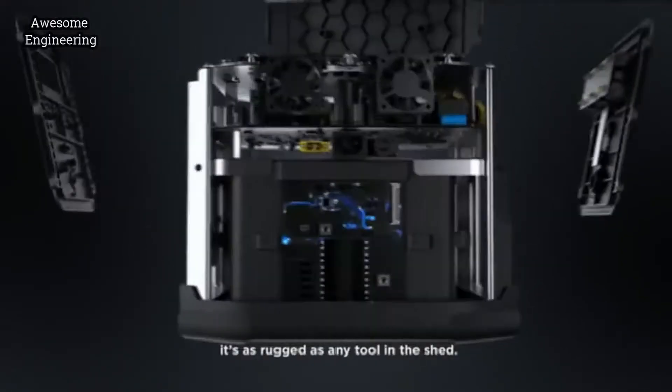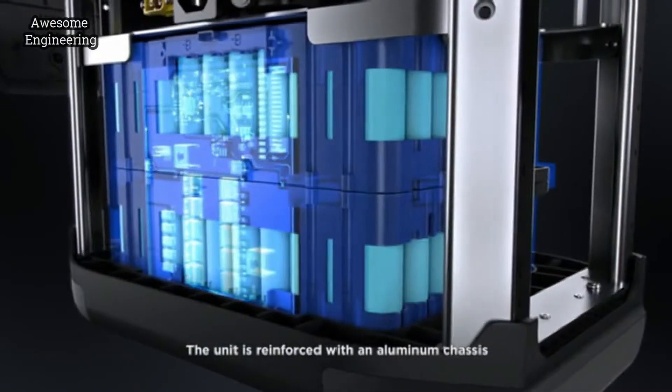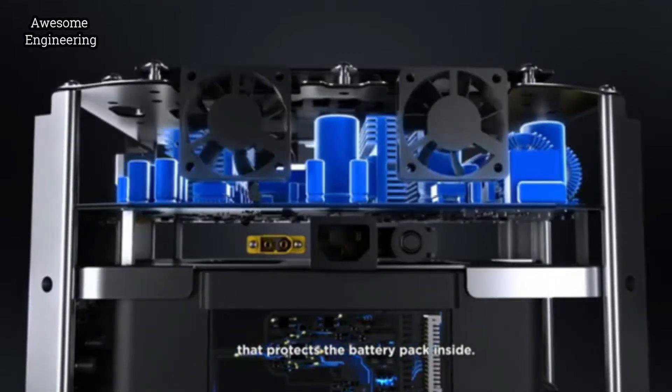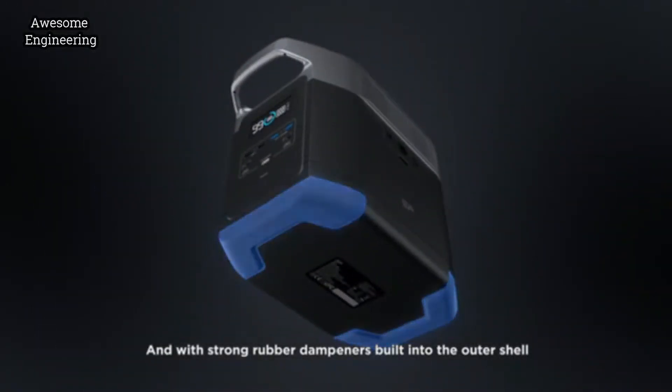DELTA isn't just powerful — it's as rugged as any tool in the shed. The unit is reinforced with an aluminum chassis that protects the battery pack inside, and with strong rubber padding built into the outer shell, you never have to be concerned when the going gets rough.